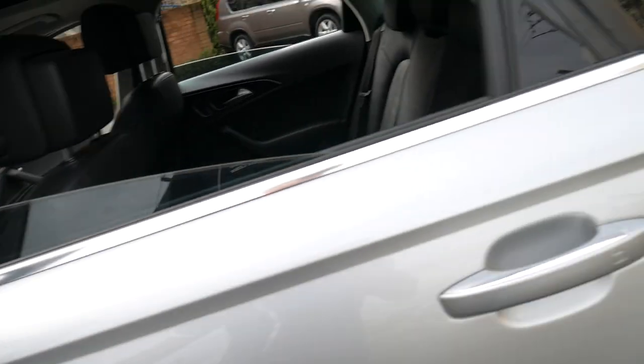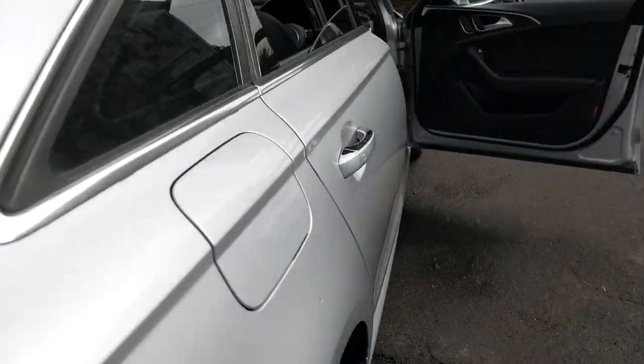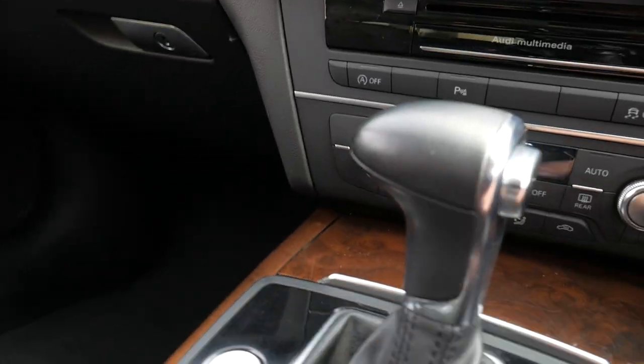Just before it starts raining, I think I'm going to go inside, or at least get inside the car. We've got a little bit of spitting happening here and we'll start it up and close up the windows and so forth.